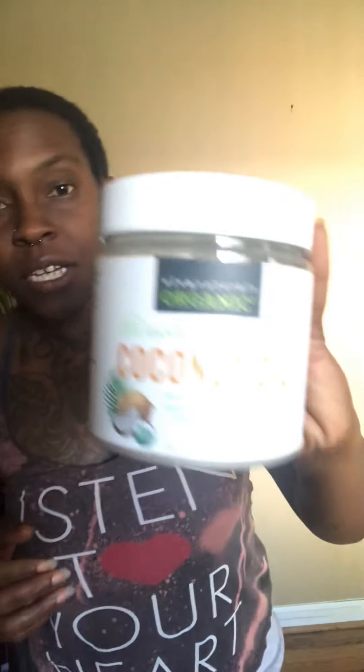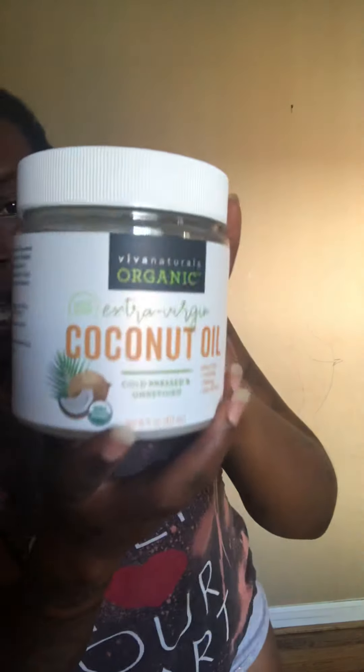Anyway, I got some Viva Naturals organic extra virgin coconut oil as well. I normally get the big jar from Costco, but when I don't have a way to get there, Amazon works wonders for being able to ship straight to your house. And I have honey coming on Friday — it didn't come with this order even though I ordered it all together.